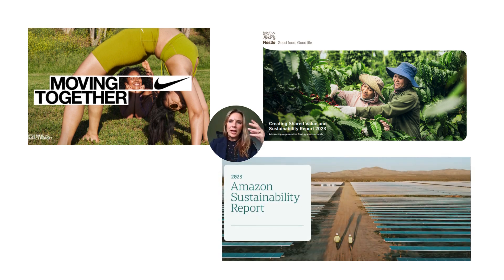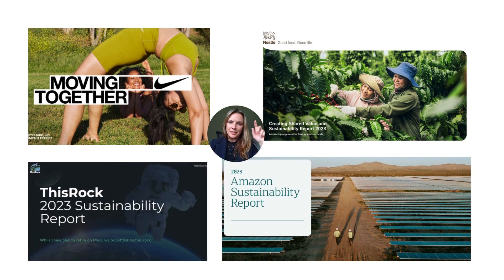We pulled four screen grabs from four different sustainability or impact reports. We're looking at Nike's impact report from 2023. Why would Nike want to have a report on their website? Their stakeholders — employees, customers, board, investors — would all want to know what is Nike's environmental plan, their impact, how they're treating their people, any ethical or legal issues in 2023, their metrics, and their plan. They're disclosing information, being transparent, meeting stakeholder requirements, and being a good brand.